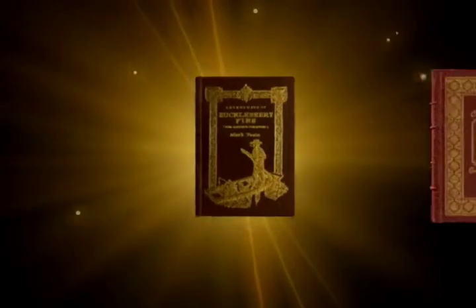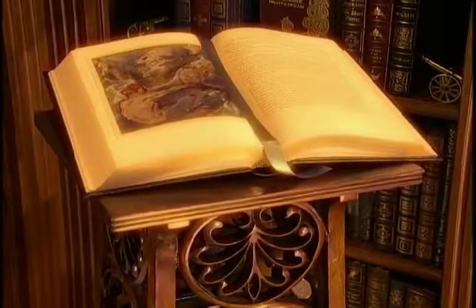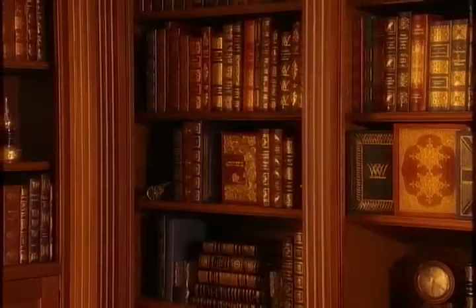The 100 greatest books ever written — for century after century, a great library has been a distinguishing mark of a fine home and a reflection of its owner.